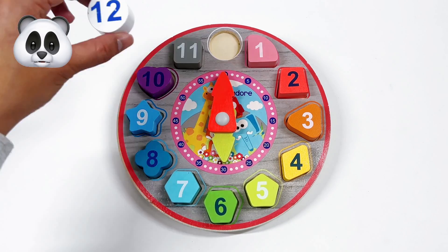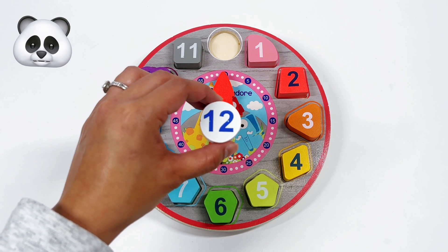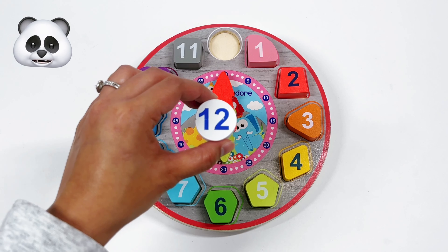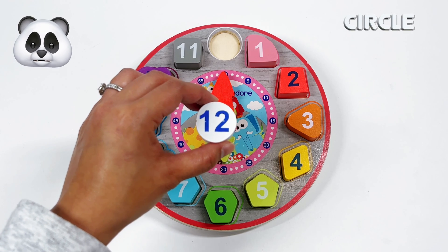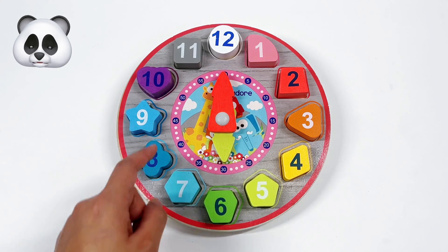The last number is number 12. What shape is number 12? That's right! It's a white circle. The circle has no corners.